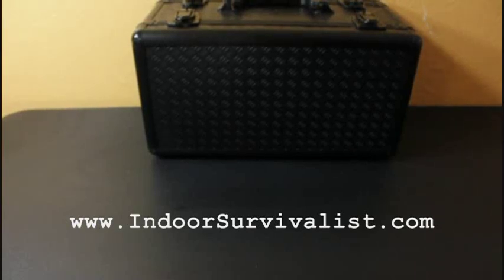Hey everybody, this is Dante Fortson aka the Indoor Survivalist. Today I'm going to be talking to you about survival weapons. A lot of people ask what weapons should you get to start working on survival, and I've been working on that for a while. I do have a few weapons to show you today.